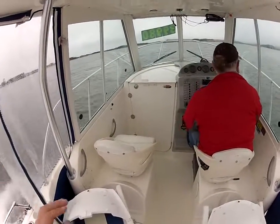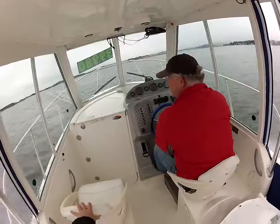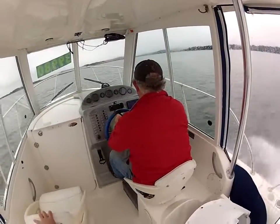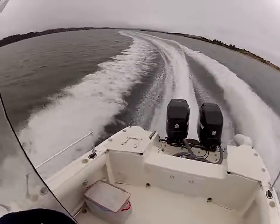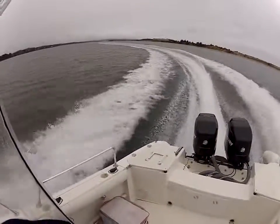Want to do a turn? Yep, okay, I'm ready. Nice dry ride. There we go. Woo!